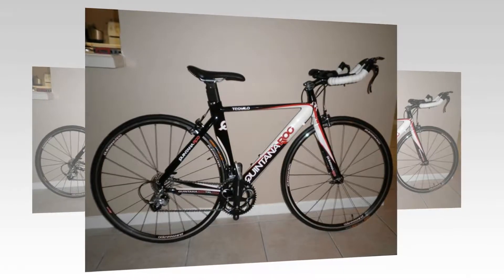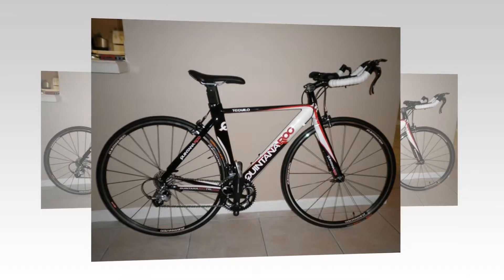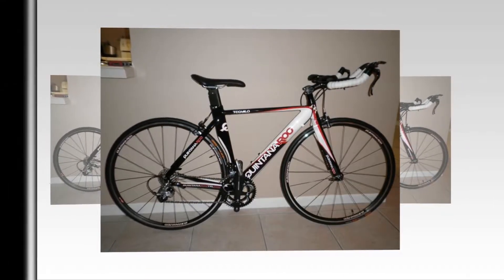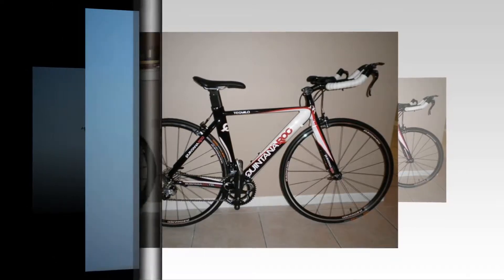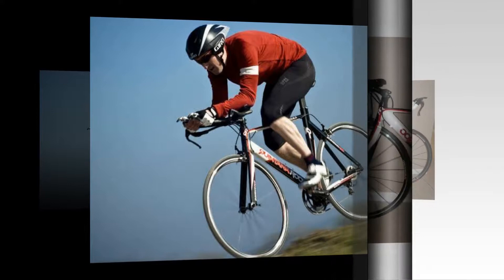Quintana Roo have been building triathlon-specific time trial bikes since way back in 1987, and with that vast amount of experience behind them, they know exactly what they're doing. The Ticolo and its sister model, the splendidly non-PC named Chiquilo, are the entry-level bikes in the family of nine.